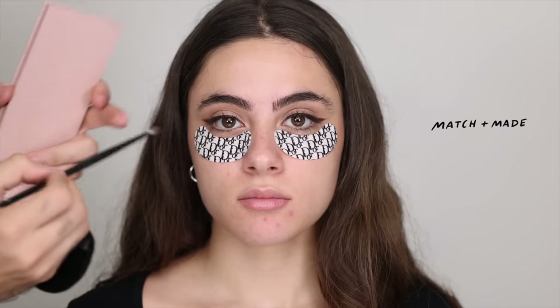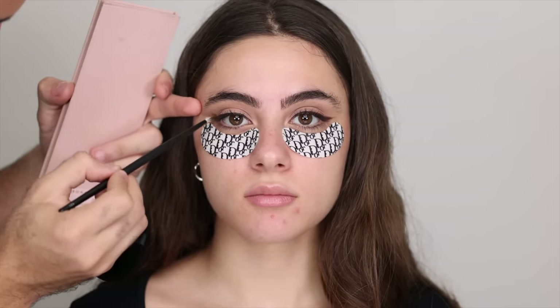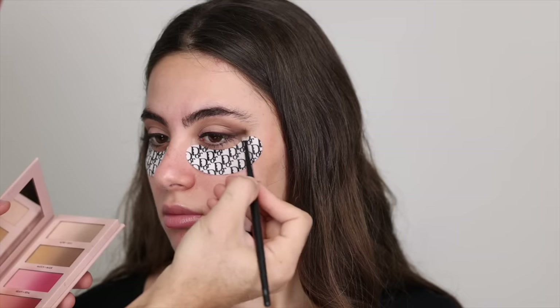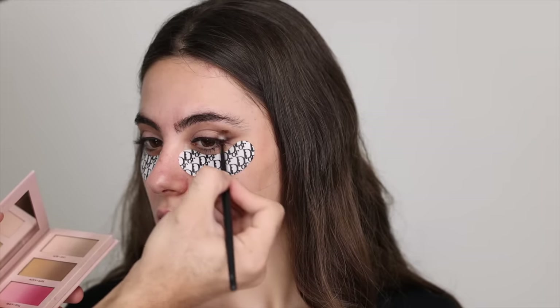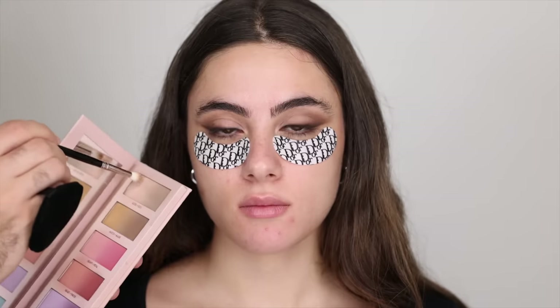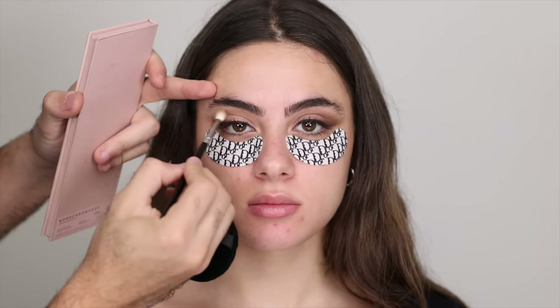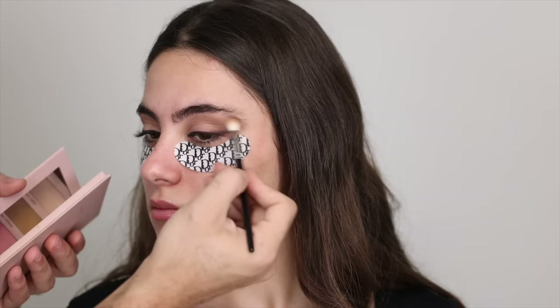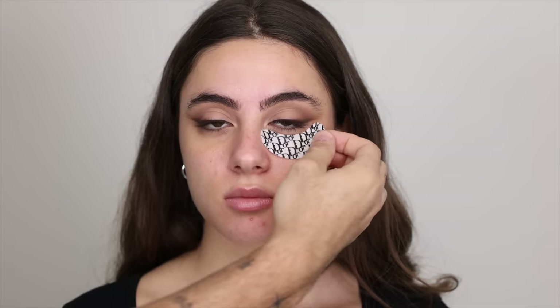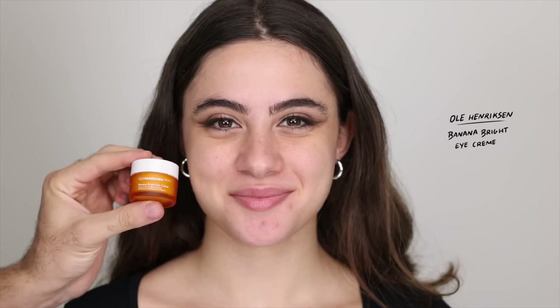Going back into Monochromance I'm taking Match Made — a more neutral brown — blending over the liner and taking it into the crease to connect the liner into the crease. Then blending with Ultra Ego, the lightest shade, all over the crease and brow bone as a smudger and diffuser to lighten and erase edges. Now that I've taken the eye patches off I'm going in with the Ole Henriksen Banana Bright Eye Cream underneath her eyes to keep that area fresh before going into base makeup, using it as a primer.